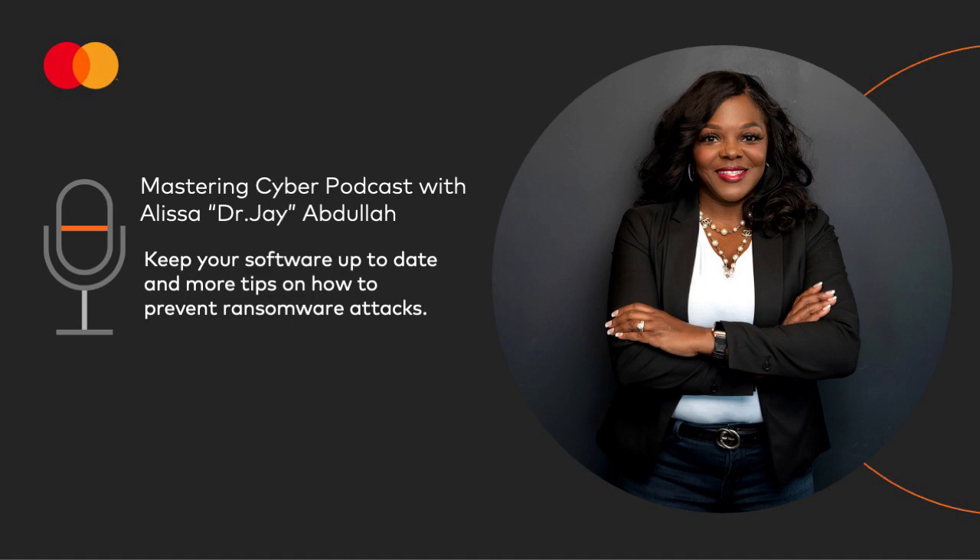Welcome to Cybercrime Magazine's Mastering Cyber podcast. I'm your host, Dr. J, former White House Technology Executive and Deputy Chief Security Officer at MasterCard. Mastering Cyber is a weekly one-minute podcast to help you maneuver the cybersecurity tips, terms, and topics.